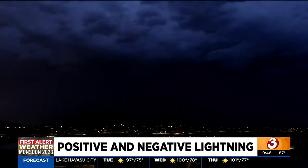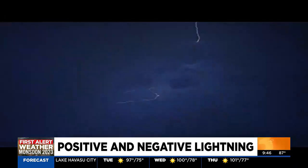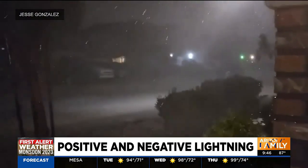It's not unusual for a monsoon storm to produce thousands of lightning flashes. Most occur within the clouds, but about 20% do strike Earth. But before you get lightning, you first need a thunderstorm.